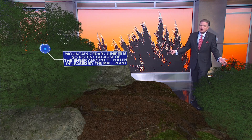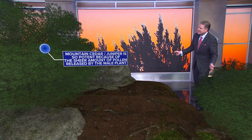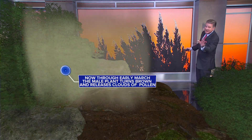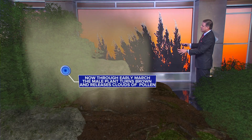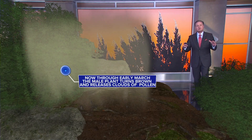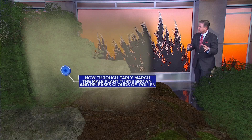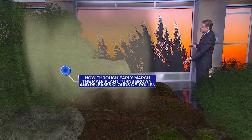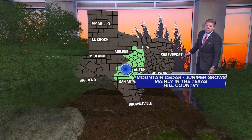The problem is always the male — it's the sheer amount of pollen released by the male plant. Now through early March, until we start to green up, we're going to have these huge amounts of pollen released. The male plant turns brown and releases clouds of pollen into the air.